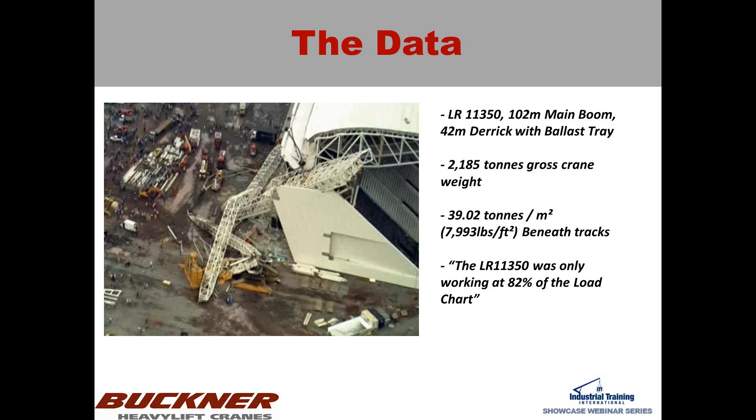One of the quotes I've read online from one of the foremen was that the LR11350 was only working at 82% of the load chart. As Klaus and Mike pointed out in their previous presentations: the crane is only as strong as the ground it's standing on. You can be a fantastic weight lifter, but if you're lifting on thin ice and that ice can't hold you, it doesn't matter how strong you are. This is why this matters — I see lots of accidents online that could have been prevented with some very simple preparation.